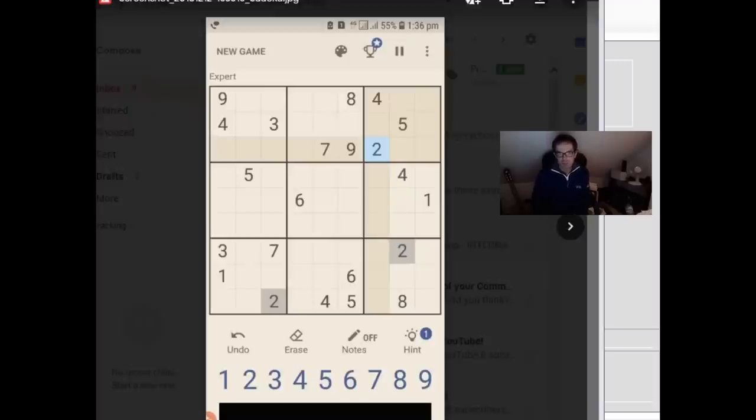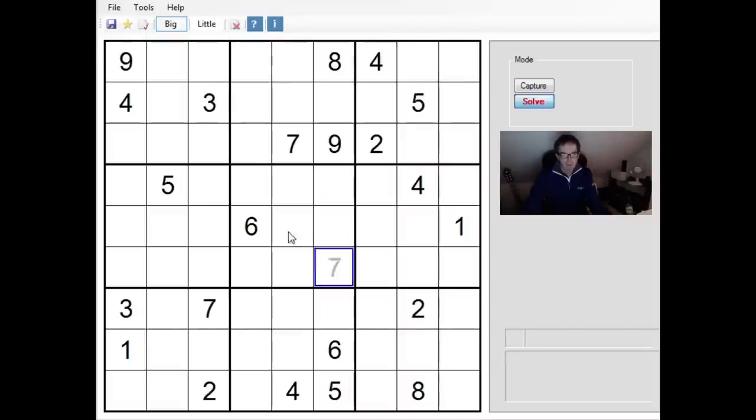Hello, welcome back to Cracking the Cryptic where today I thought we would do a viewer requested puzzle. You can see it on the screen there. This looks like some sort of app on a phone. It's called an expert rated puzzle and so I have no idea how hard it will be, but I've put it into my software here so I'm going to be able to go through it and see how we go. So let's have a look.